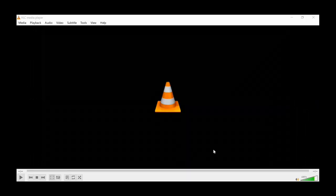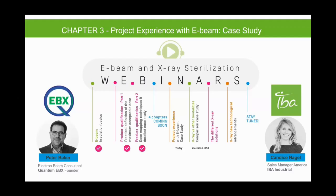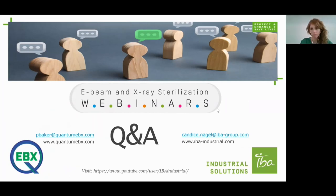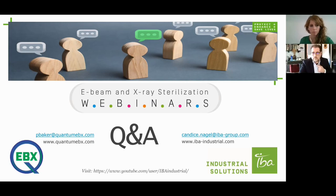Thank you again to Pete Baker and Candice Nagel. We have time for Q&A — speakers are invited to turn on their cameras. Attendees can drop questions in the Zoom Q&A toolbar. A registration link for next week's webinar has been placed in the chat. The first question: is there a way to increase sterilization capacity if volume exceeds expectations in the future?